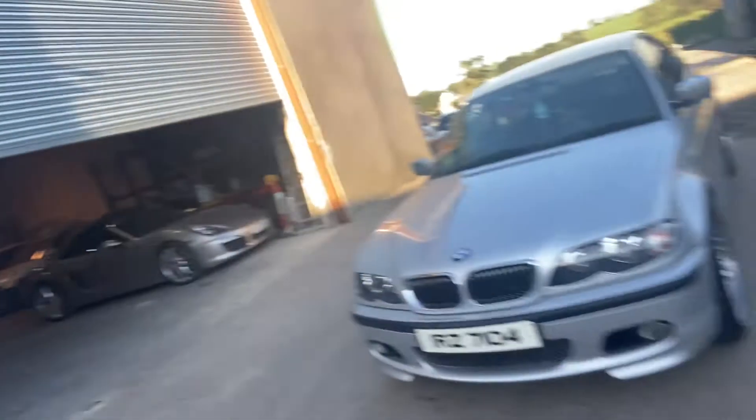That's it all done - new wheels on, polished up a wee bit, looking a bit better than when I got it. This side is sitting really high though, so I assume you know what the next mod is going to be for the BM.